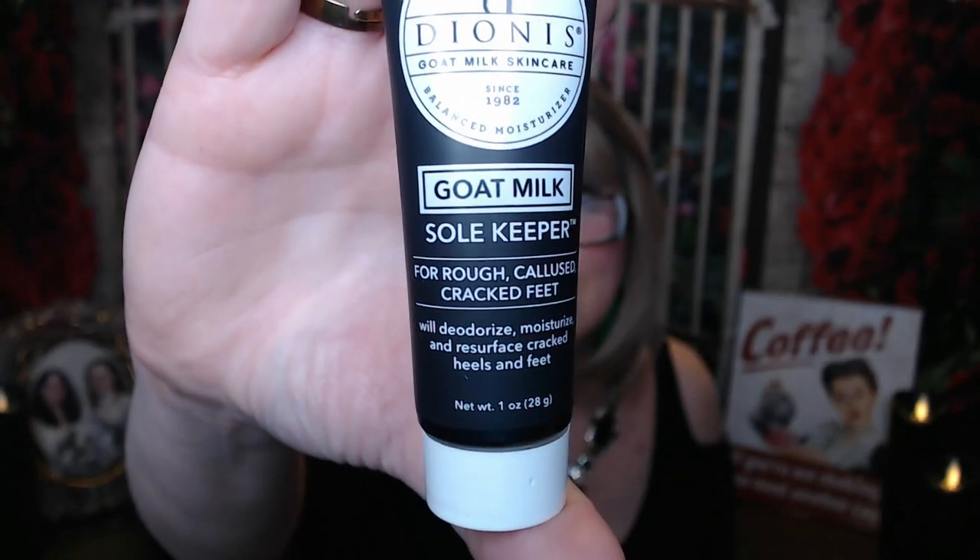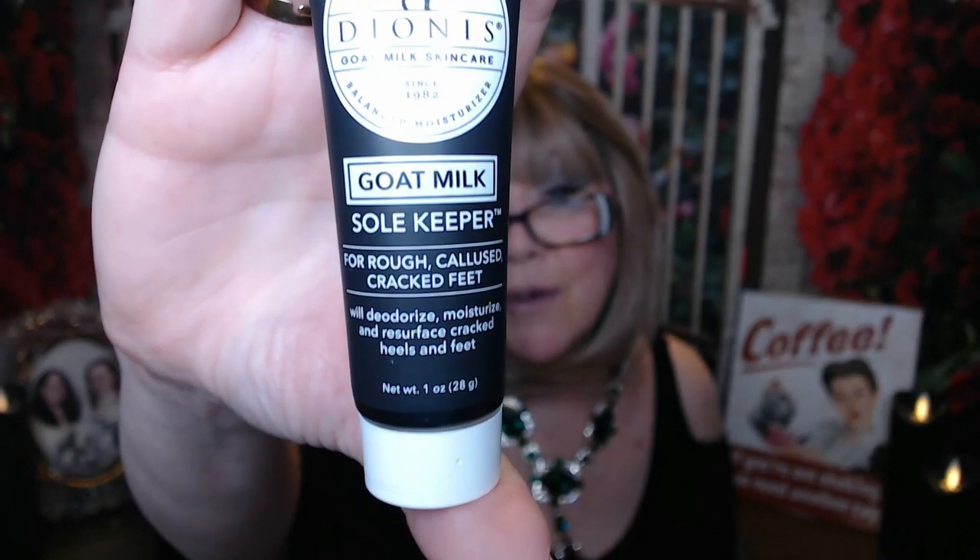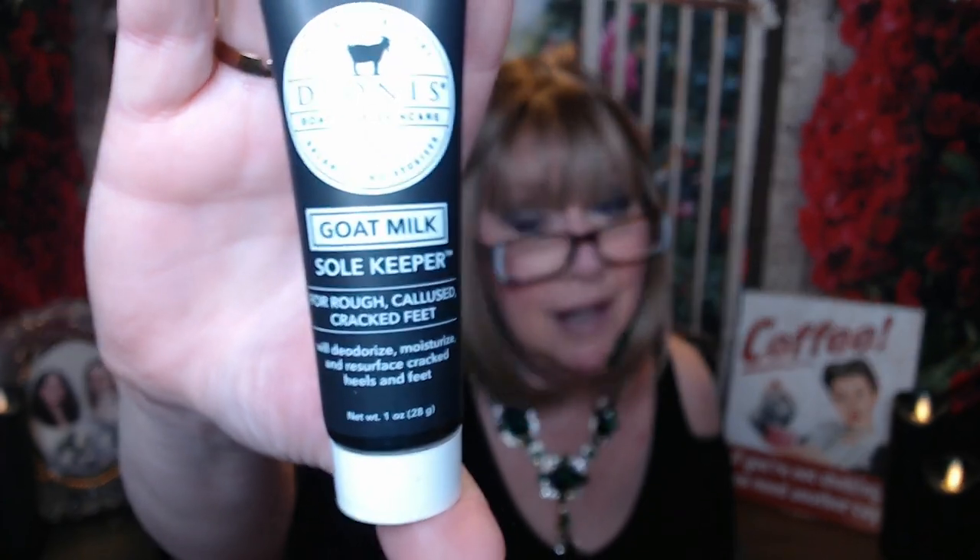It will deodorize, moisturize, and resurface cracked heels — that would probably be good for elbows too. It says to replenish your dry cracked heels with a nourishing blend of skin-loving goat milk, an exfoliant and moisturizer that's gentle enough for sensitive skin. Avocado butter and shea butter helps get your soles feeling smooth, soft, and supple. Slather this on slightly damp feet right after a soak and scrub for maximum effectiveness. That sounds really good — I'm going to enjoy that.